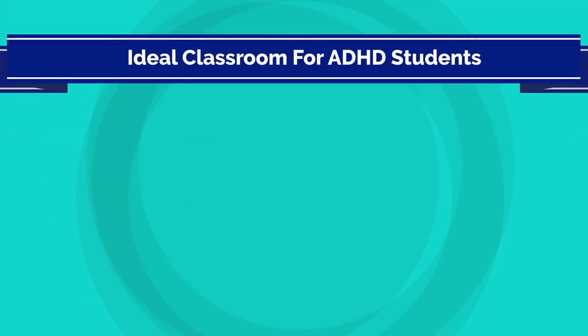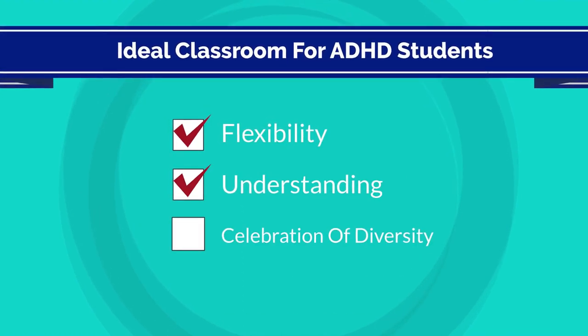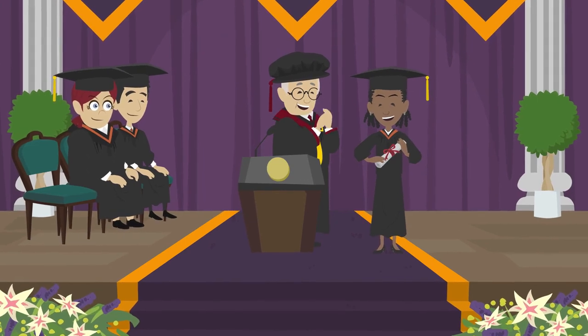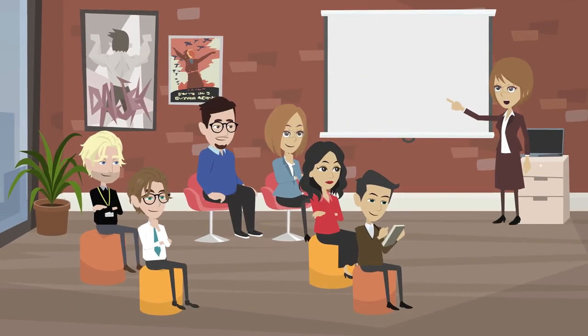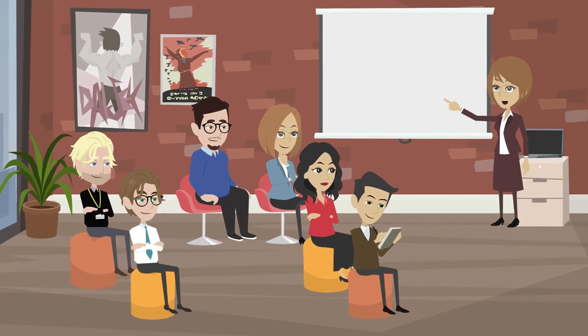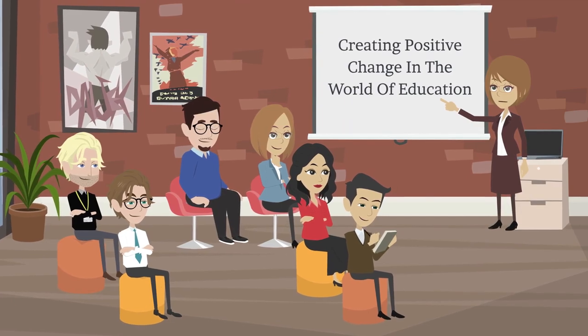We've painted a picture of a classroom where traditional constraints are replaced with flexibility, understanding, and a celebration of diversity — a space where every student, regardless of their cognitive style, has the opportunity to flourish. The journey doesn't end here. It's a call to action for educators, parents, policymakers, and anyone passionate about creating positive change in the world of education.